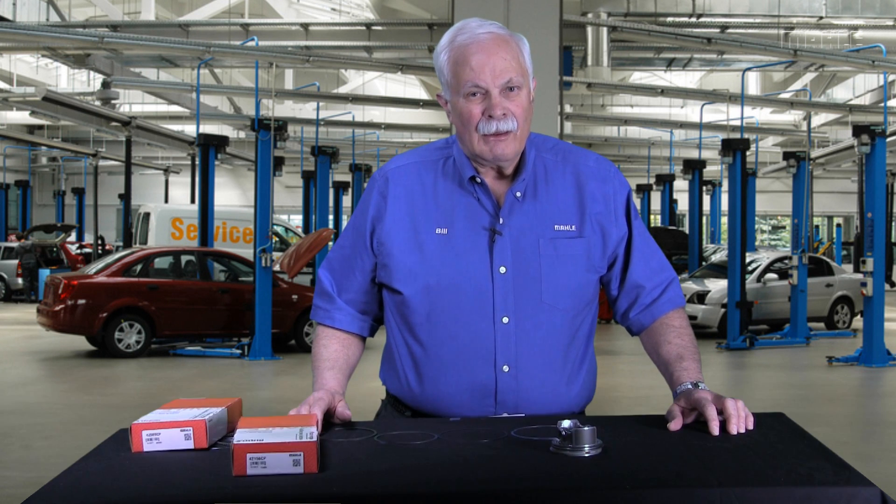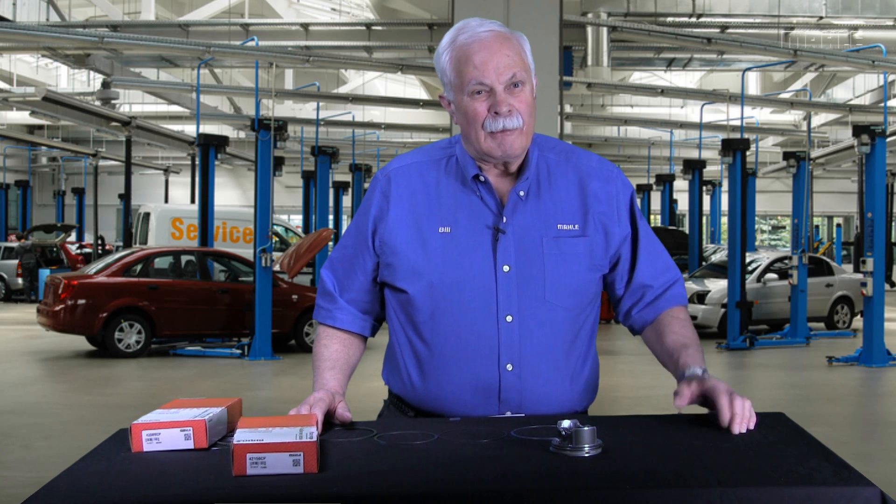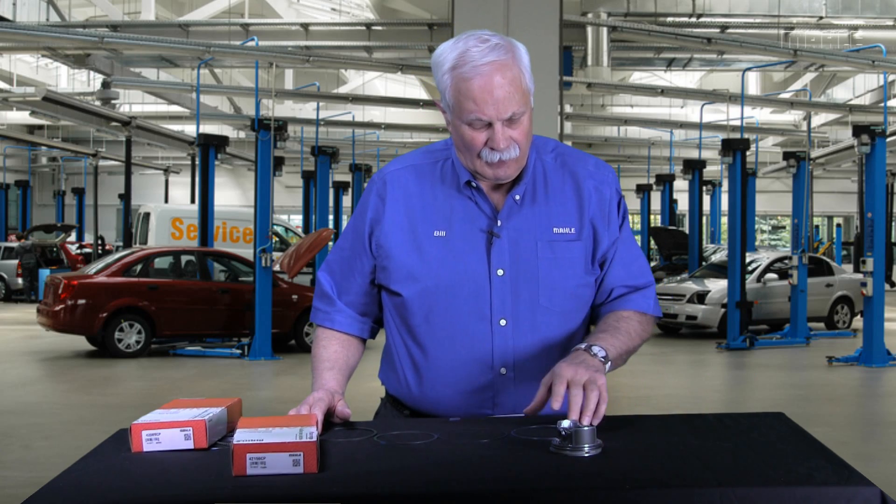Hi, I'm Bill with MOLLE. Welcome to Chapter 2 in our video series, Everything You Wanted to Know About Piston Rings. Today we're going to talk about piston ring materials, and there are four still in fairly common use today in the industry. We wanted to go over all four of them with you. We'll start with the most modern and work our way backwards in this series.